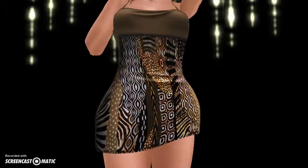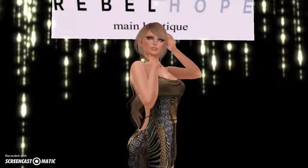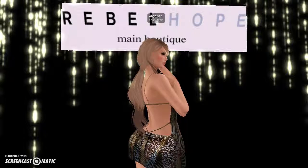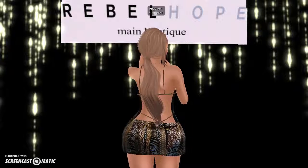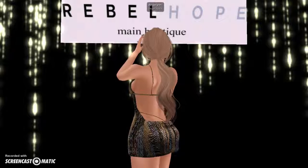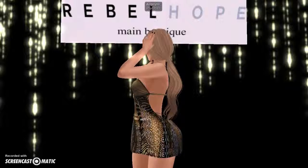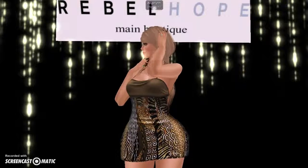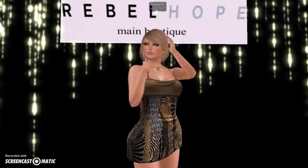I have a couple other outfits I wear from Rebel Hope, and it's really neat because the way she designs her clothing, you can mix and match and still make a great outfit. I have another dress I'll be posting here shortly that you can add a sweater to or remove the sweater and just have it as a dress. So it's neat how you can mix and match and still have a great put-together outfit for your day.